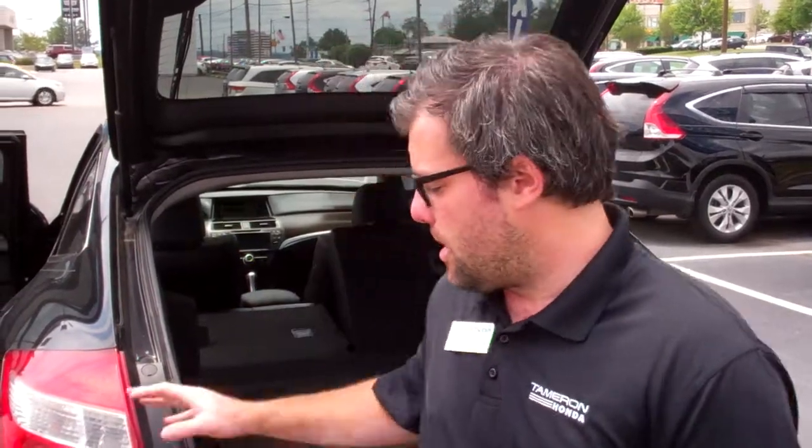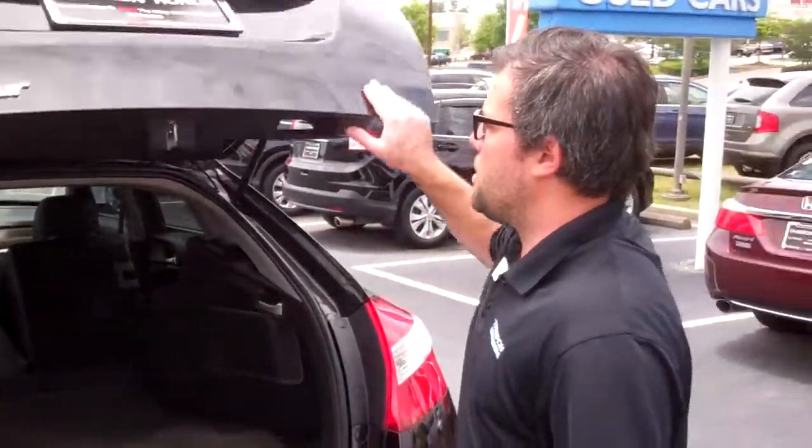I'm Zach Franks and I'll be the one helping you in this process. If you have any questions feel free to give me a call. I'm a personal seller at 205-365-1772. Come by and check out this Crosstour — it's not going to be here too long. And here at Tamron Honda, I promise you'll love the way you're treated.